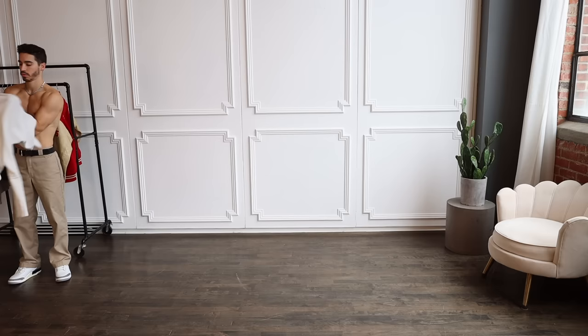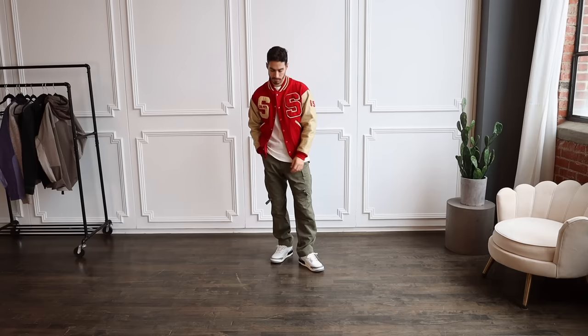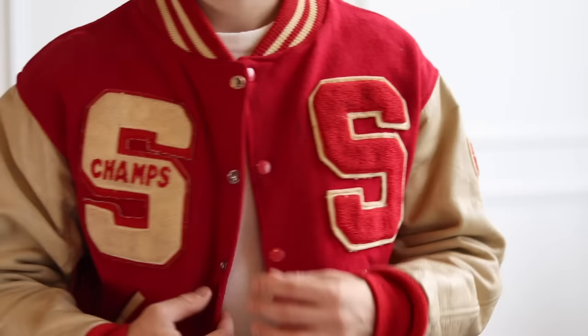For outfit two we see one of my favorite clothing items to style — varsity jackets. If you've been following the channel you've seen me wear this a bunch. It's one of my favorite jackets of all time. I got it from a local vintage store, which in my opinion is one of the best places to buy affordable varsity jackets. The details are incredible and I love how it's a one-of-one.